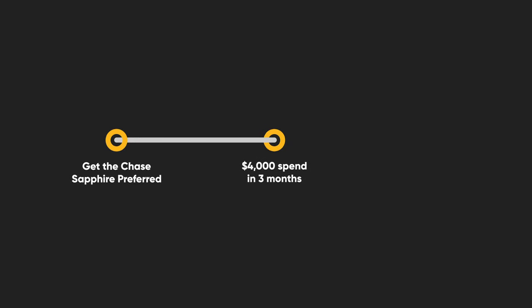In order to earn the 60,000 points on the Chase Sapphire Preferred, you have to hit the minimum spend requirement of $4,000 in the first three months. Once you hit that minimum spend requirement, you get 60,000 Chase Ultimate Rewards points. That's how you earn the points — let's move on to how you redeem them.